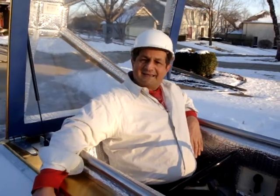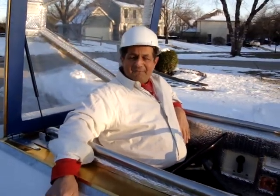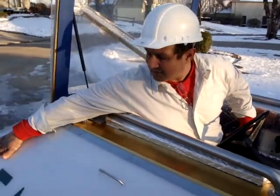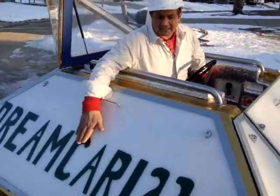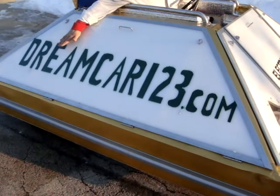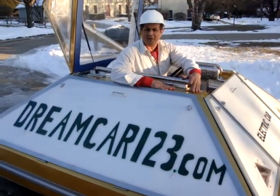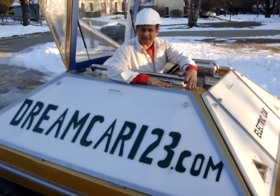You know you've seen it at nighttime. It's very advanced. It looks like a flying saucer. Here where it says Dreamcar123.com, it'll be a little bit different. And the car will no longer be gold, but it'll be metal looking.